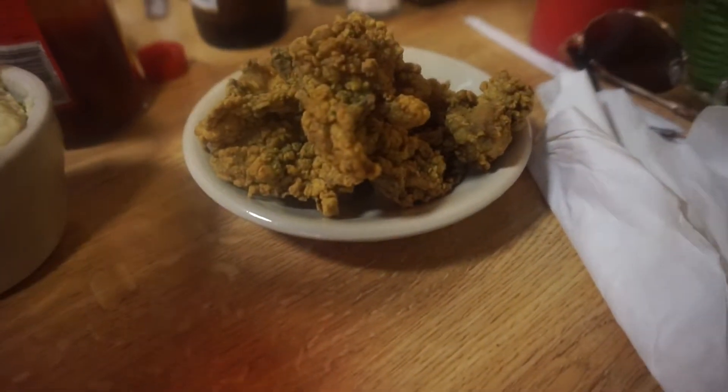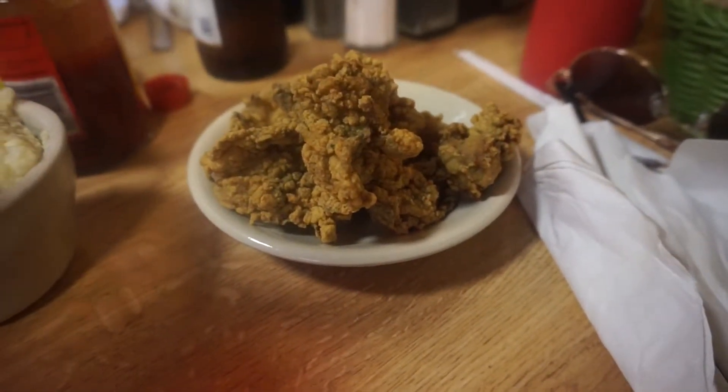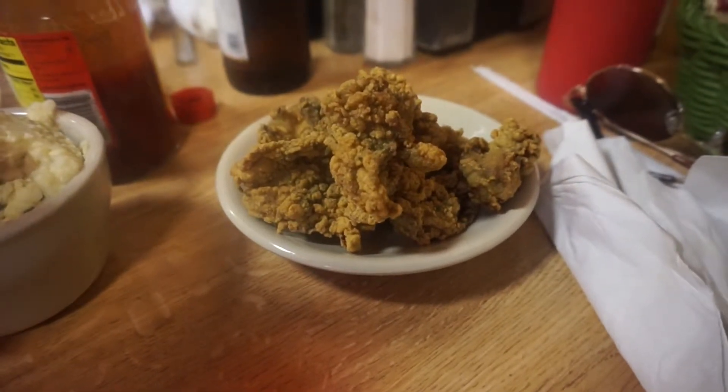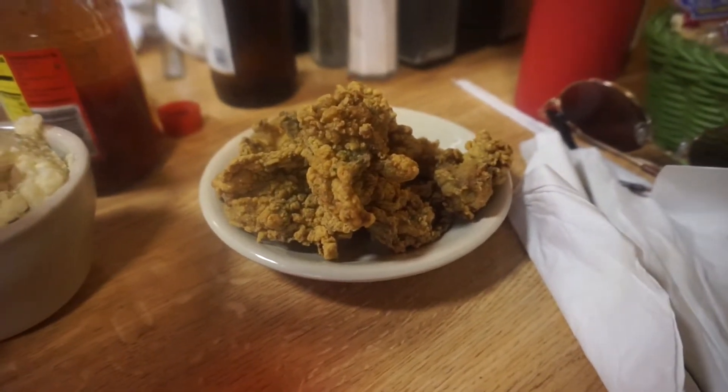We put the oysters on a separate little plate because Trill didn't like it and I know I wouldn't like it either. Plus it's like black on the inside. No to oysters.